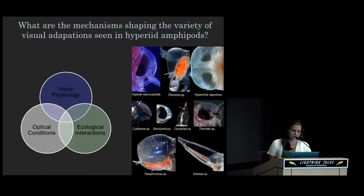In looking at the questions of why hyperiids have such a variety of visual adaptations to the deep pelagic and what are the mechanisms shaping these adaptations, we're taking an integrative approach. We are of course looking at vision physiology, but we're also looking at the optical habitat of each species and the ecological interactions of each species. Combining information from these areas allows us to make predictions about what each species might be doing and what the eyes are specifically adapted for.